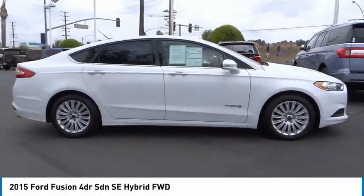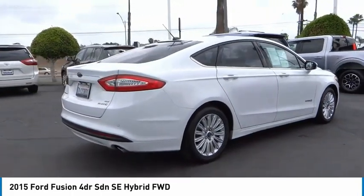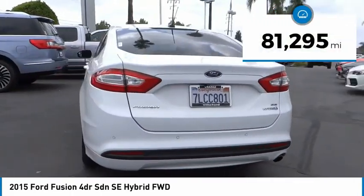Come test drive the 2015 Fusion. You can have both impressive power and great economy in a Fusion. This vehicle has less than 85,000 miles.